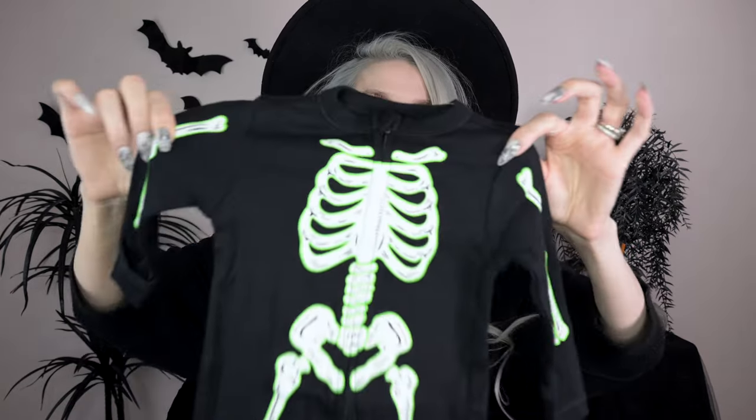Also from Old Navy — I think this was the only size left — it's this little skeleton onesie with a neon green accent around all the bones. It has the double zipper, which I've heard is the best thing ever for changing diapers: one zipper at the bottom zips up, one at the top zips down, so you can change a quick diaper and tuck the legs back in. Baby's first skeleton outfit!